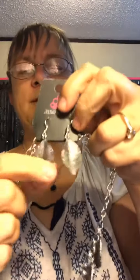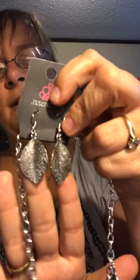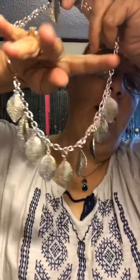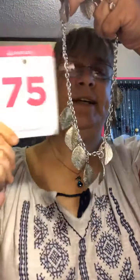Here is a silver thicker necklace. You have your leaves here with matching earrings and extension. But look — it's all big, huge leaves in the silver. I love these different ones. If you like this one, it is mine 75.